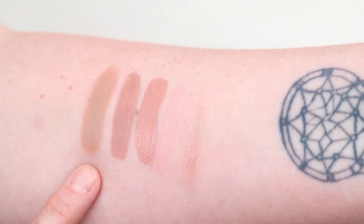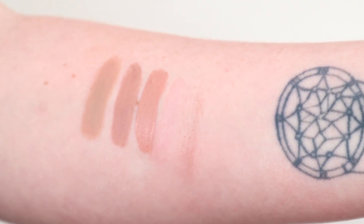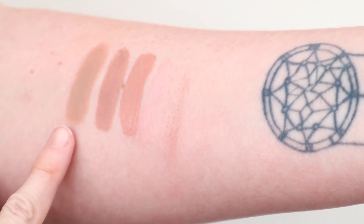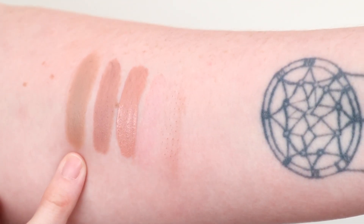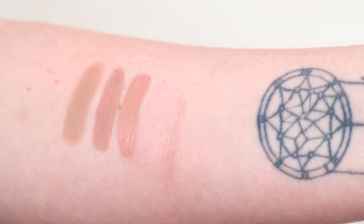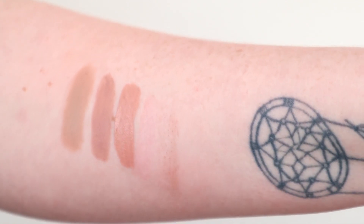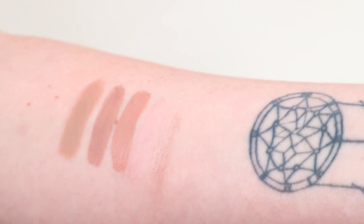So this is Jeffree's Nude. This is the first Celebrity Skin, and then this is I'm Nude in the Velour Liquid Lipstick. As you can see, Jeffree's Nude is way, way, way cooler. The Celebrity Skin OG is still cool but it still has a little bit more of a mauve-y tone if you compare it. And then I'm Nude is just a really nice in-between neutral shade.